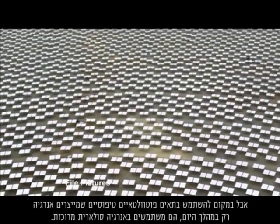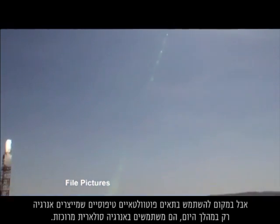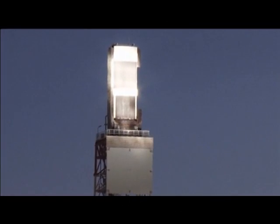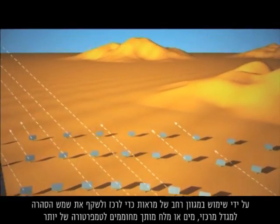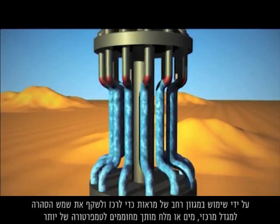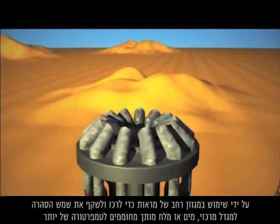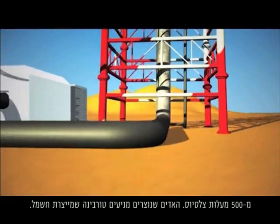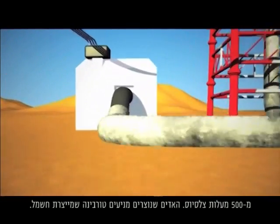Instead of using typical photovoltaic cells that only generate power during the day, they are using concentrated solar power. Using a vast array of mirrors to concentrate and reflect the intense Saharan sun to a central tower, water or molten salt is heated to over 500 degrees Celsius. The steam produced powers a turbine which in turn generates electricity.